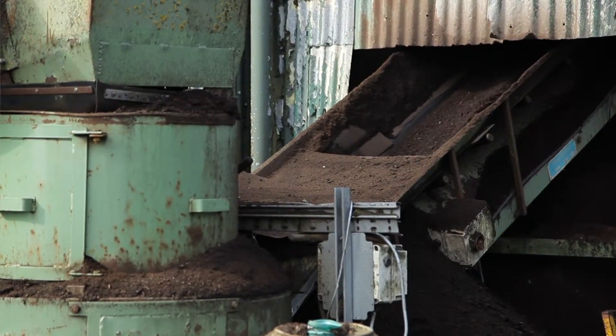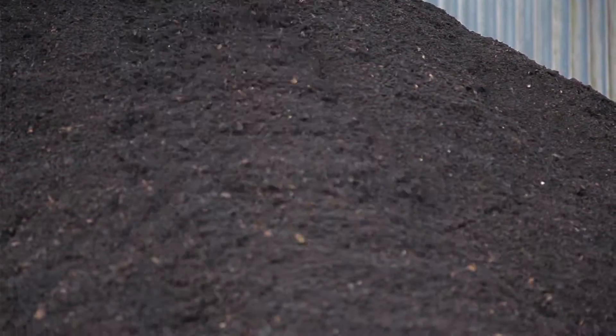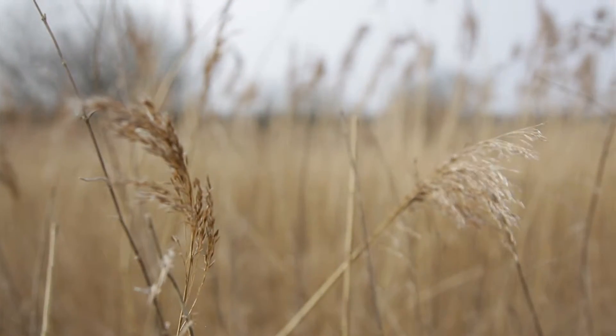We didn't start as bog - we started as agricultural land. So we use the underlying clay to bund the sites to make them hydrologically isolated, and then we create areas of island and reed bed within them and re-wet them.